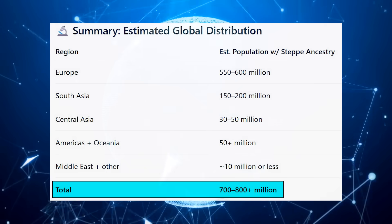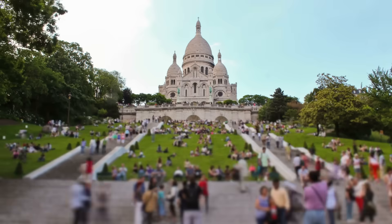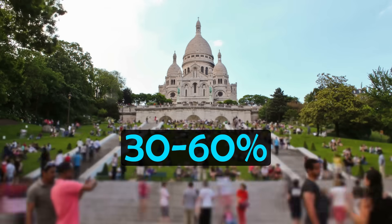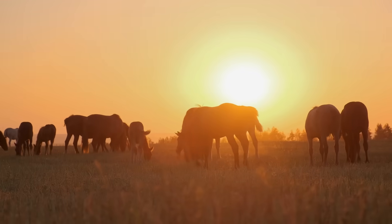Steppe ancestry is found in even more people globally — an estimated 700 to 800 million people have this ancestral component to some degree, with between 30 and 60% of autosomal DNA in modern Europeans coming from steppe ancestry. Yet this wasn't always the case, so in this video we're going to look at the origins of R1b and the rise of steppe ancestry in general, and look at how this changed Europe forever.